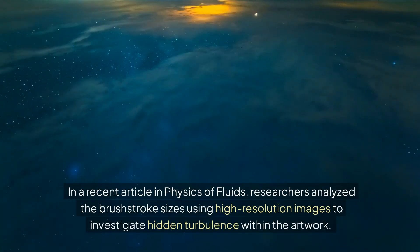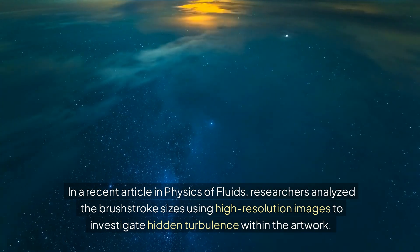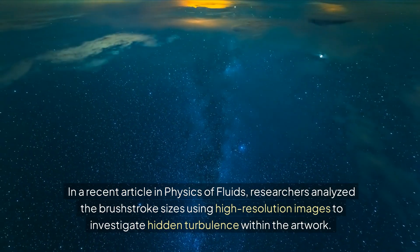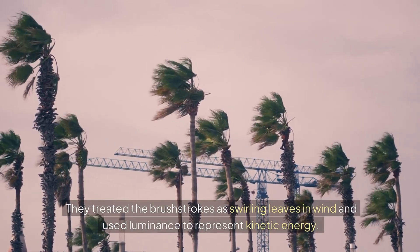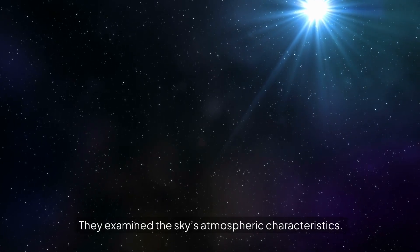In a recent article in Physics of Fluids, researchers analyzed the brushstroke sizes using high-resolution images to investigate hidden turbulence within the artwork. They treated the brushstrokes as swirling leaves in wind and used luminance to represent kinetic energy, then examined the sky's atmospheric characteristics.